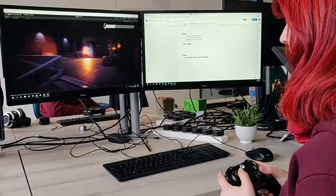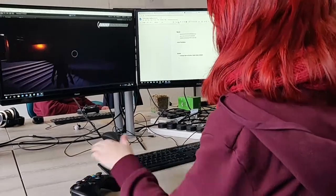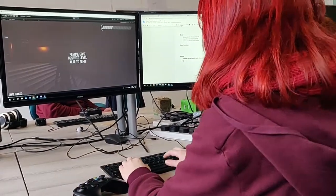You can borrow equipment from the technicians such as controllers, headphones and drawing tablets. Here we began playtesting the game to look for bugs and errors.